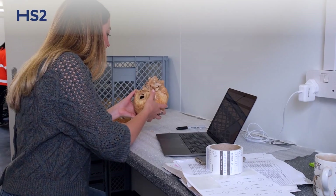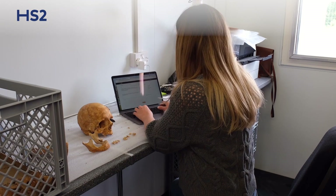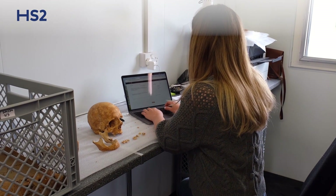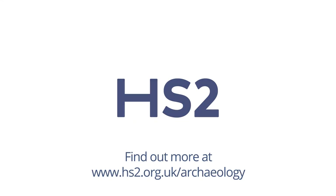We are hoping that by the end we will be able to say much more about Stoke Mandeville and also about the differences between the populations that lived in different periods in this area.